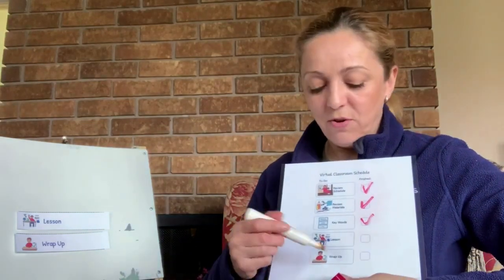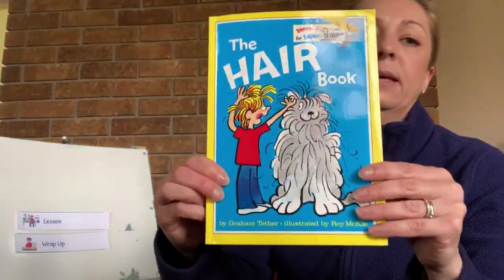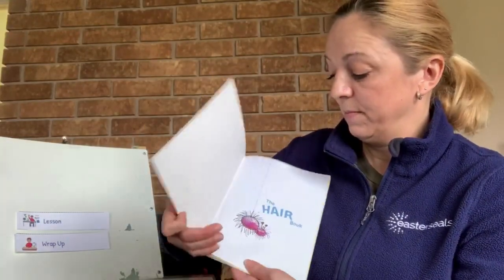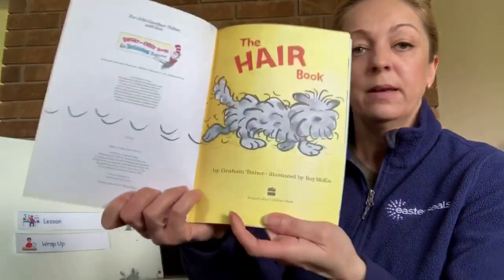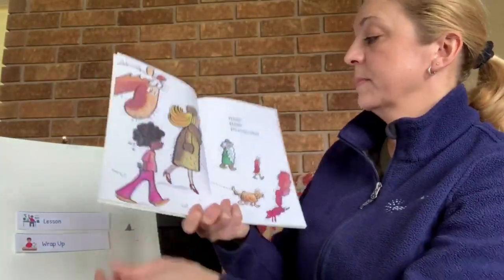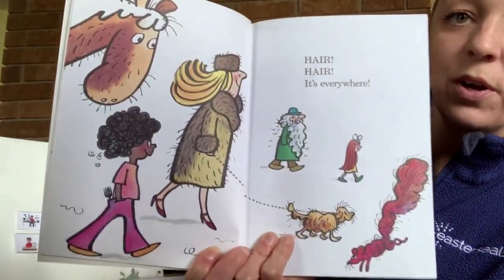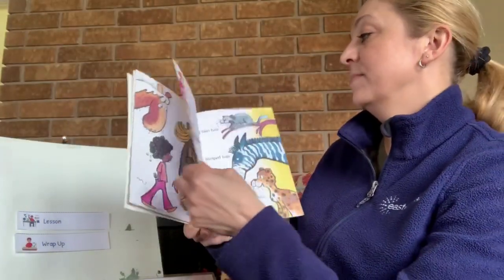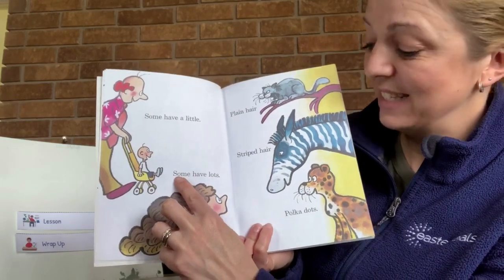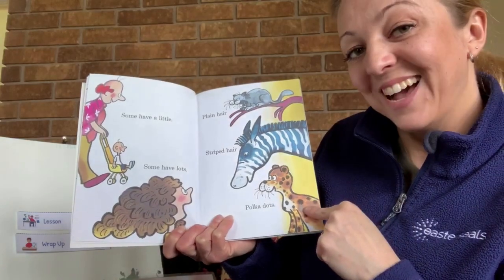And now we are going to read our book: The Hair Book by Graham Tether. Hair, hair, it's everywhere. Some have little, some have lots. Plain hair, striped hair, polka dots.